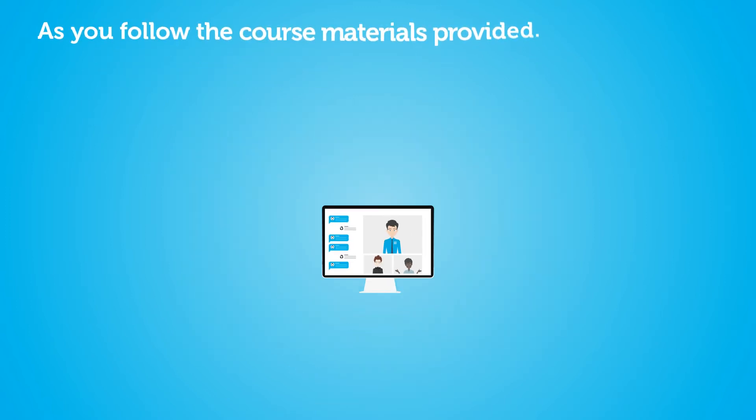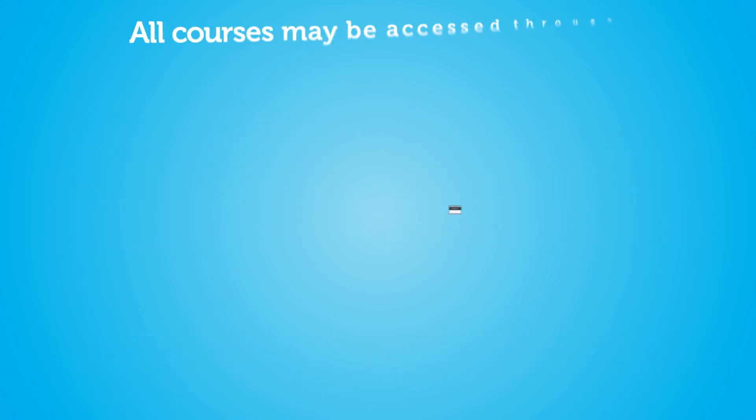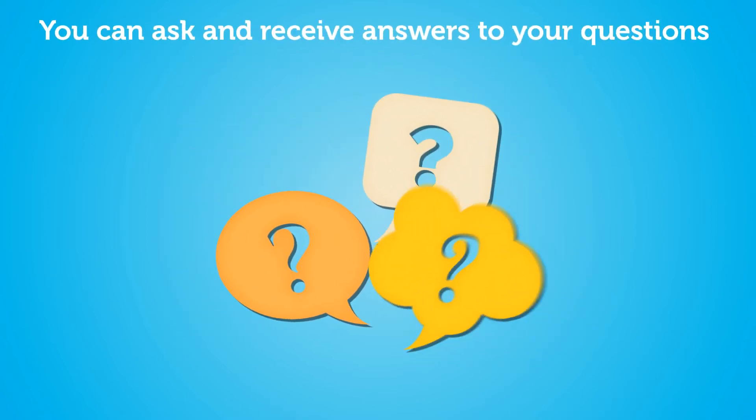SureSkills uses WebEx, MS Teams, Zoom, and GoToWebinar depending on client preferences. All courses may be accessed through any PC, mobile phone, or laptop.